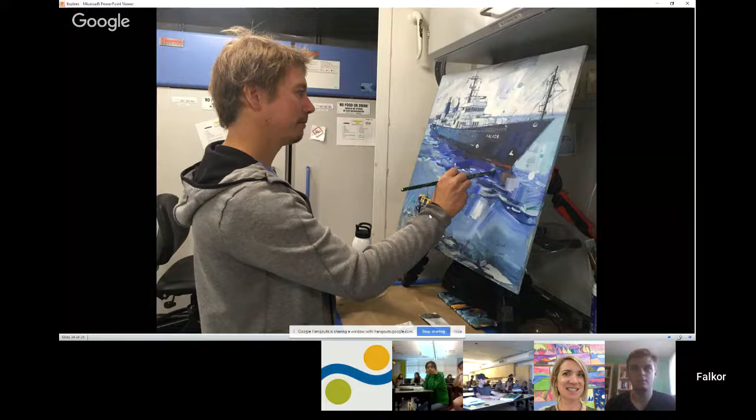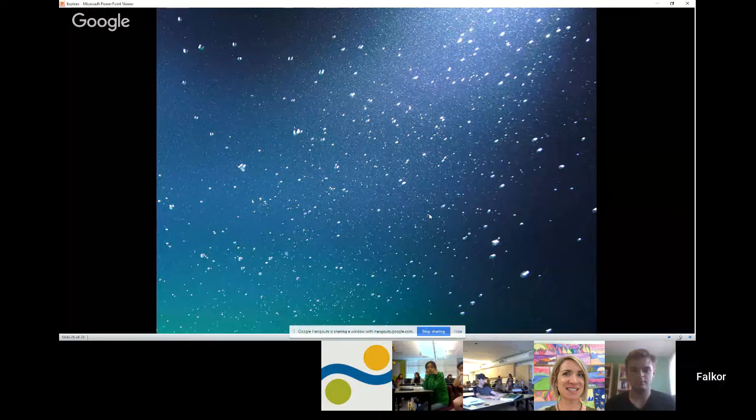What we've been doing is looking at these bubble environments — studying what's in the bubbles, where the bubbles go, and also studying the animals to understand how they actually live in these environments that have all these bubbles. We're going to turn it over now to questions.